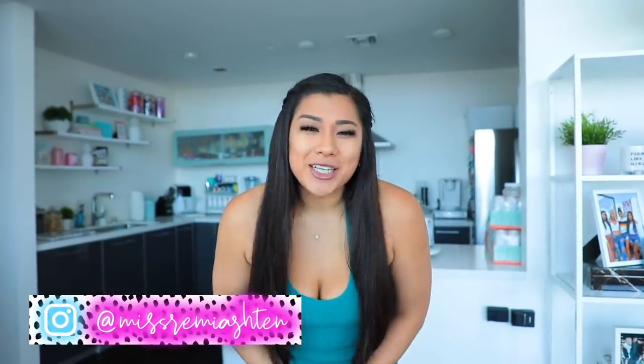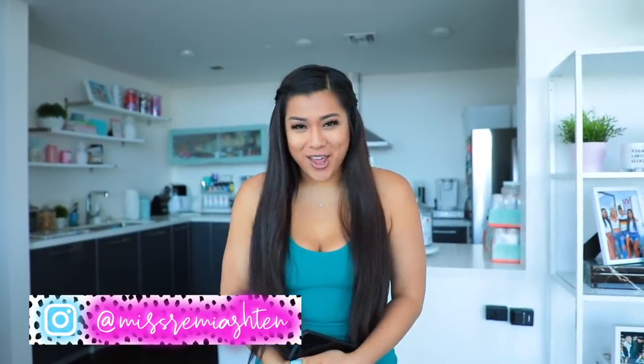Hey guys, what's up? Welcome back to my channel. So in today's video I wanted to take you guys here in my apartment and just in my life — I haven't done a favorites video. These used to be my literal favorite videos ever on YouTube and I haven't made one in like years, honestly.